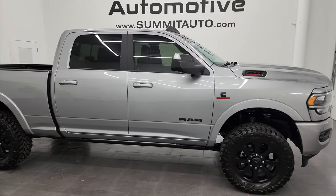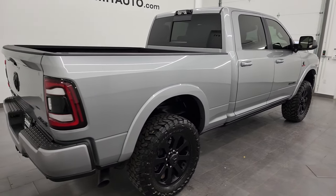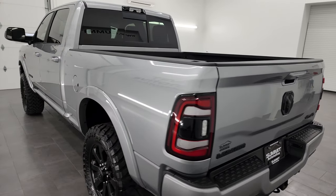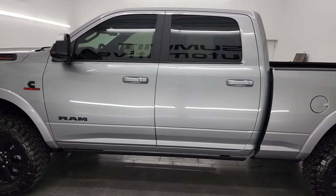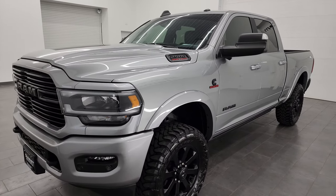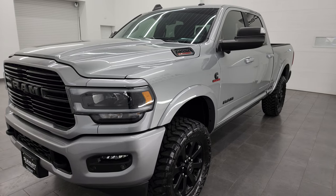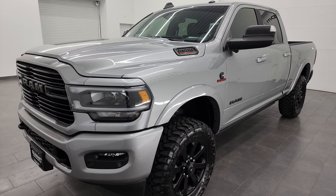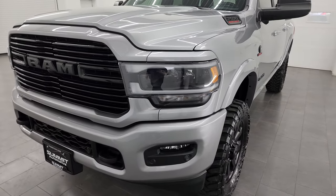Hey, this is Brett and this 2021 Ram 2500 Crew Cab Short Box Laramie Level 2 Night Edition is stock number 13794Z. I am here at Summit Automotive in Fond du Lac, Wisconsin — your new and used Ram and heavy duty truck headquarters. This 2021 Ram 2500 has the 6.7 liter Cummins diesel engine paired up with the 6-speed 68RFE automatic transmission. This truck has been fully safetied and inspected by our service shop, has a fresh oil and filter change, all the fluids have been checked and topped off, and it is 100% ready to go. This one can tow up to 16,740 pounds and has a max payload of 2,062 pounds — found those on Ram's Tow Guide website, which I'll link in the description below.